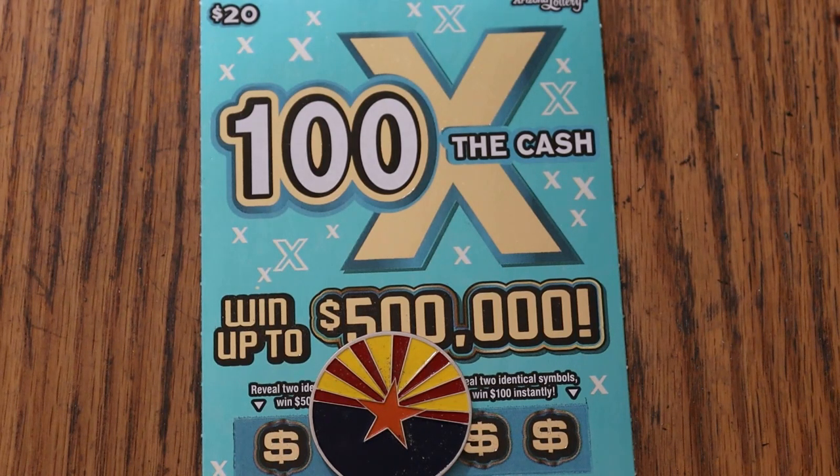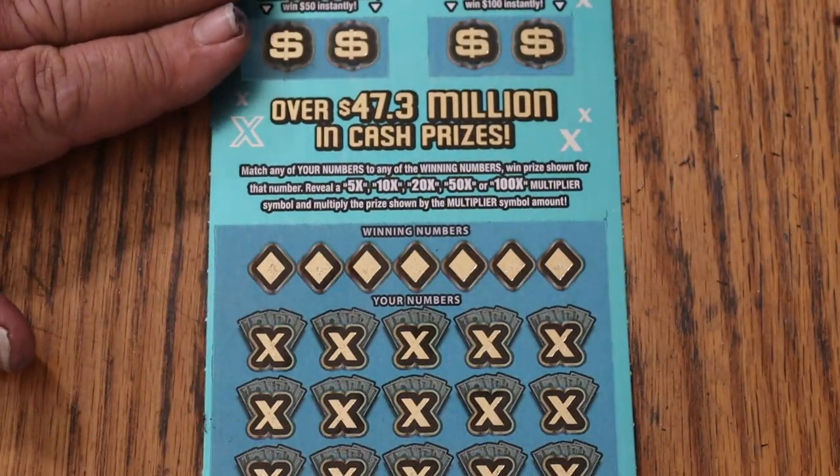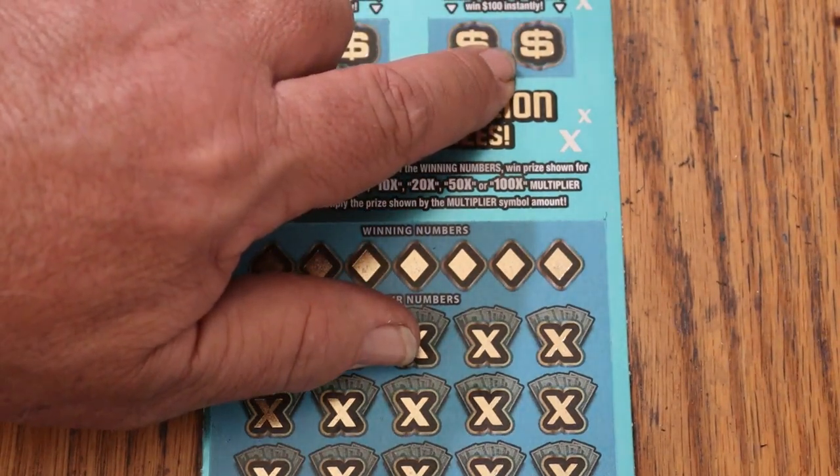We got two to go, and then we're going to tally up the month. The matcher number is the winning number. Find the multipliers at 5, 10, 20, 50, or 100, and win accordingly. Or, two identical symbols there will get you $50, and two identical symbols there will get you $100.